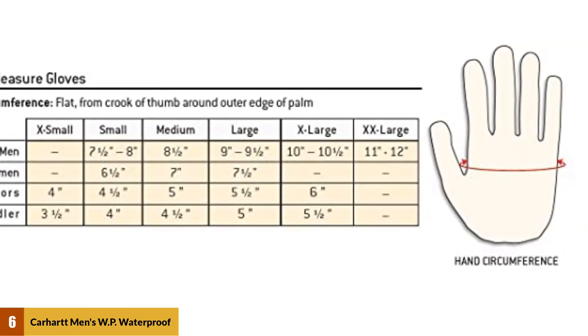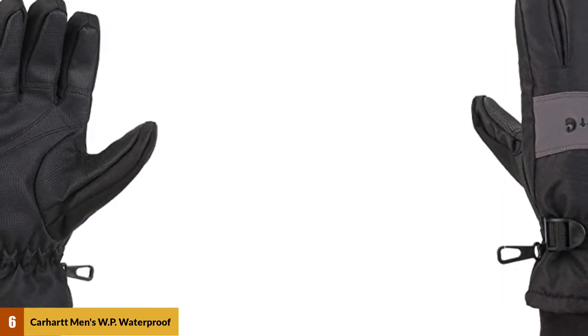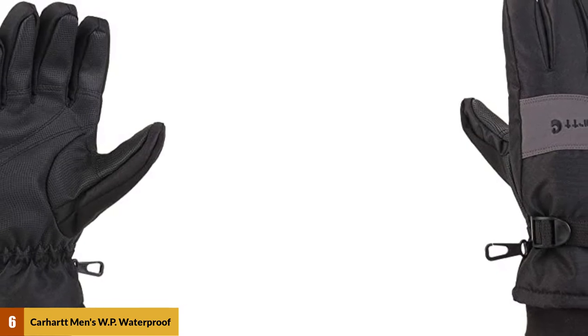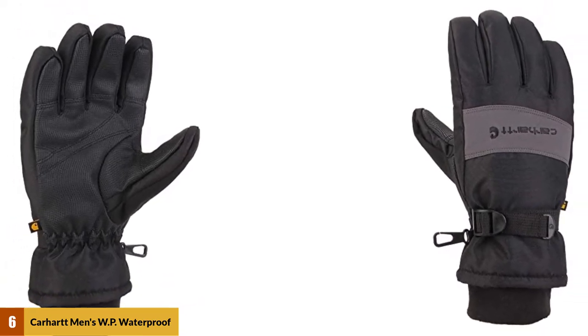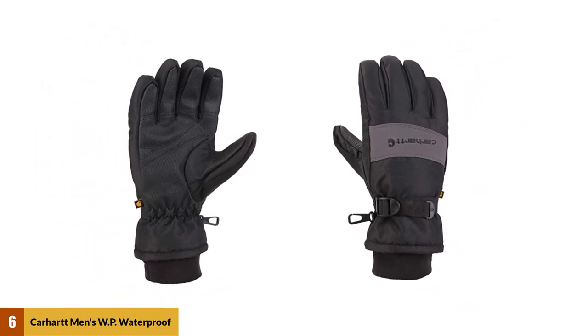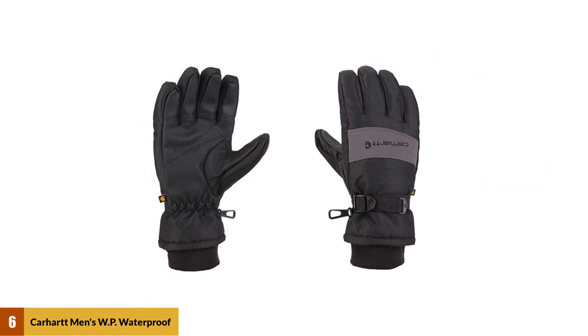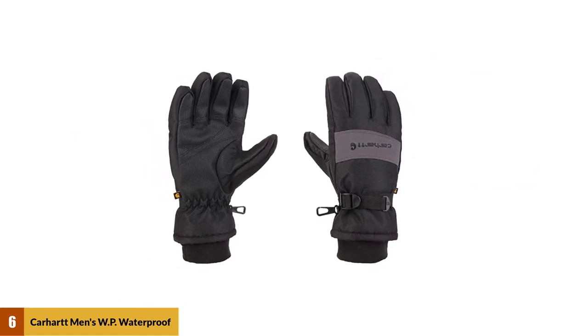They're well padded but still suitable for tasks when you might need some control over your hands and fingers, from skiing to shoveling snow. While they're labeled as a men's glove, the range of sizes means they could be suitable for many women too. Choose these gloves if you're looking for a warm pair at an affordable price. They're available in several colors — black, black and gray, or brown and black — so you can choose the style that suits you best.